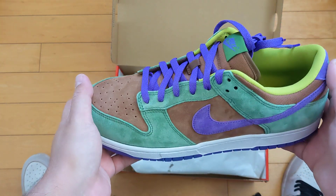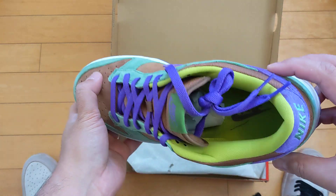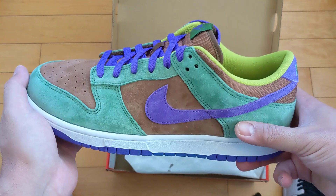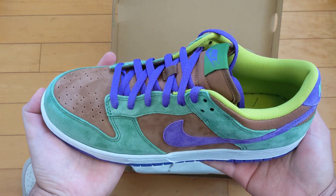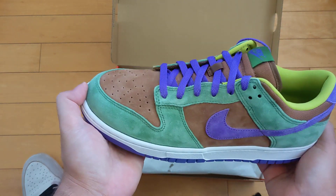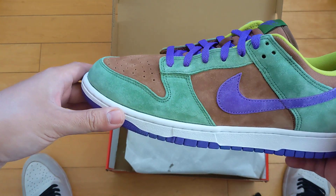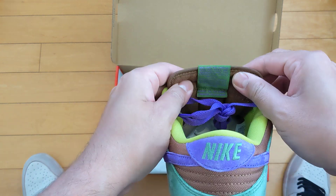First impressions right off the bat — these are pretty sick. These in hand... Full disclosure: once I copped these, I was planning on selling them to purchase an upcoming pair of dunks that I know I'll probably miss out on. Just anticipating that I would miss and have to pay resale prices, I was going to sell these and put the profits towards them. But having these in hand — damn, these are really nice.